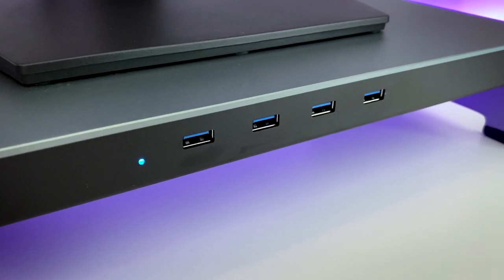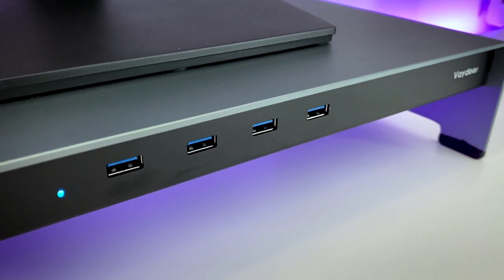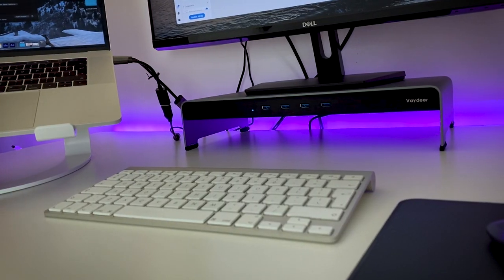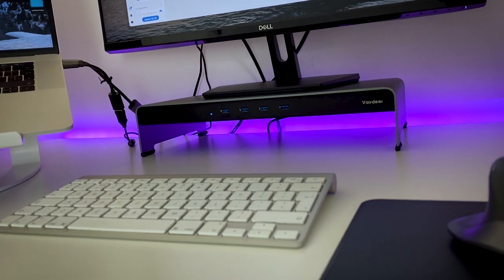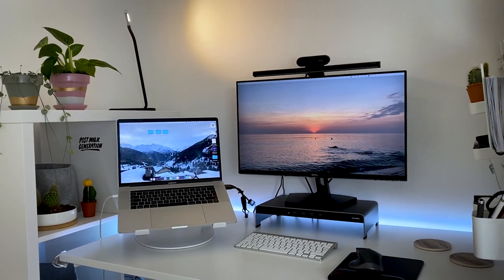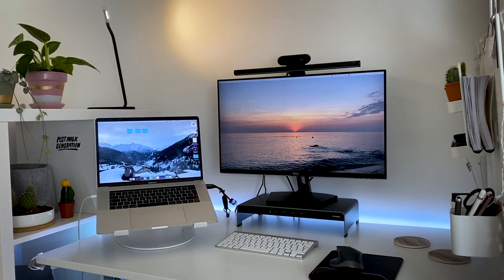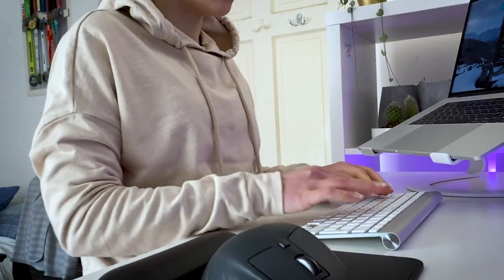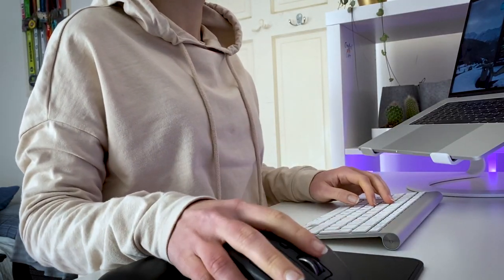I also use a stand riser which comes with four super handy USB ports. You might have noticed from my previous videos that I was using books to raise my monitor. This stand riser not only makes my life easier but it also gives a nicer look to my workplace.